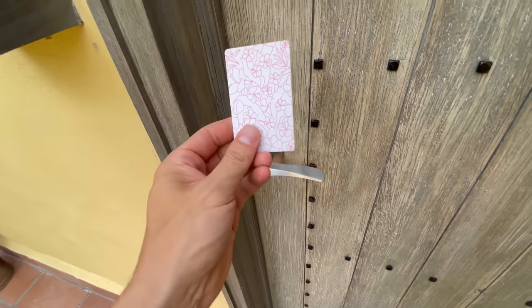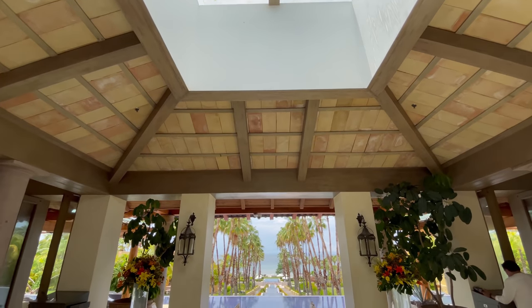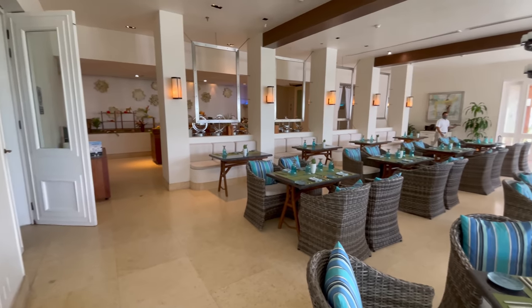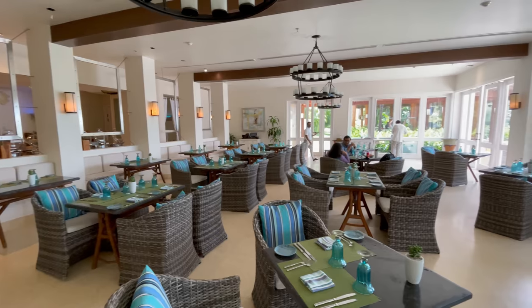I'm finally in my room here at the St. Regis Punta de Mita. It took a little while to get in because they wanted to make sure the room was absolutely perfect. While I waited, I hung out in the lobby, which was one of the best lobbies I've ever seen. The welcome drink in that cool margarita glass was quite cool too. And then I went down to Seabreeze, their international restaurant right next to the pool.